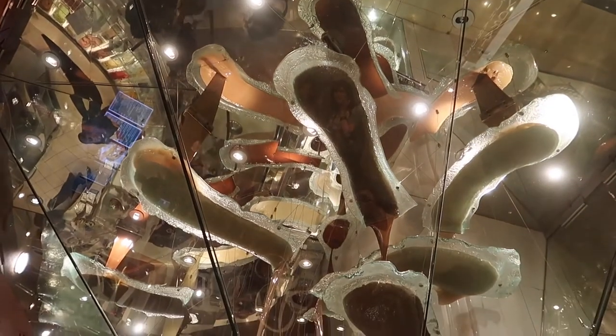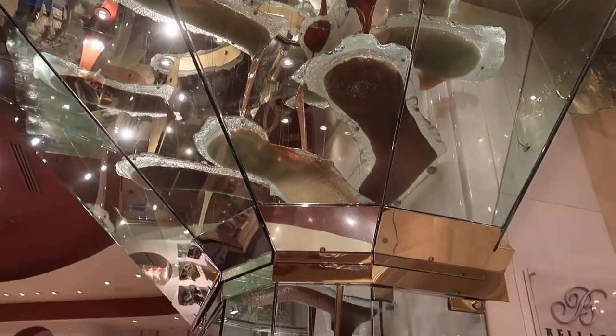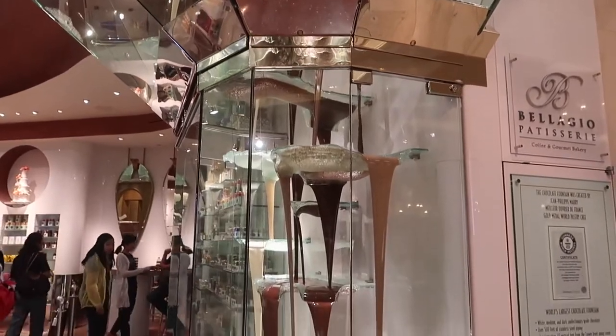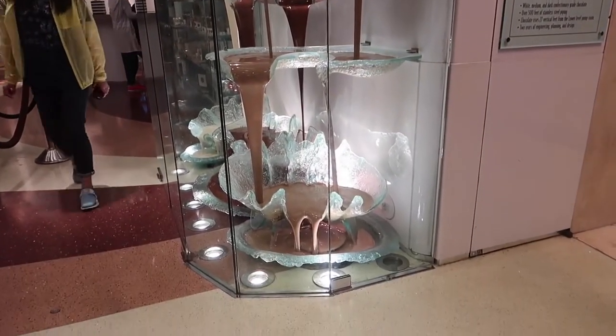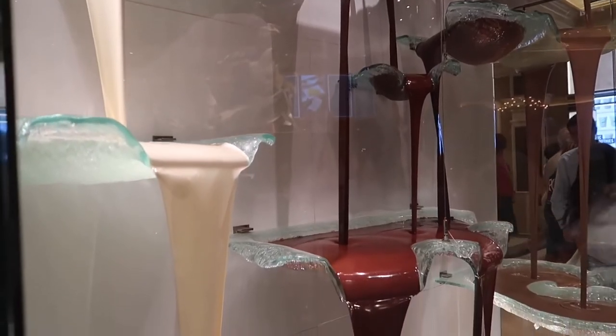Number eight: see the world's largest chocolate fountain. It's 26 feet and three inches tall and it circulates two tons of chocolate a minute. This fountain is found inside the Bellagio Hotel.